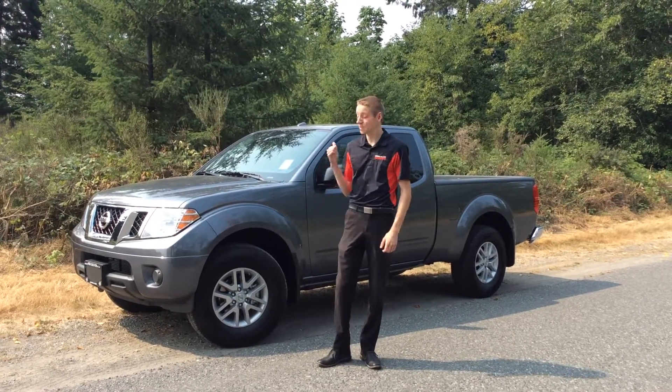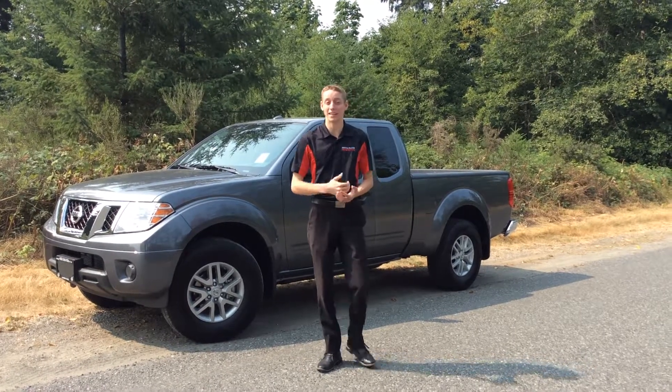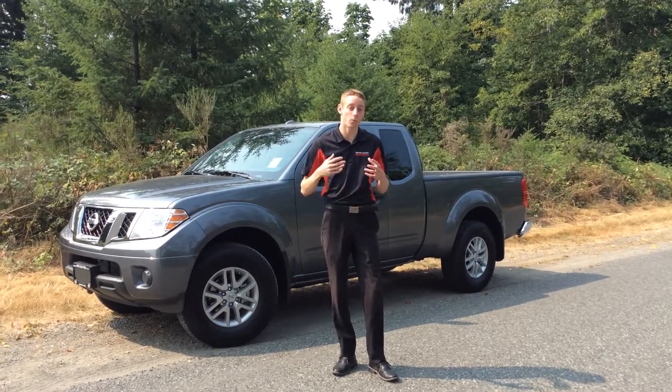Hello, this is Colton at North Island Nissan with the 2017 Nissan Frontier. Today I have the SV model in the King Cab. It is available with the full four doors as well.